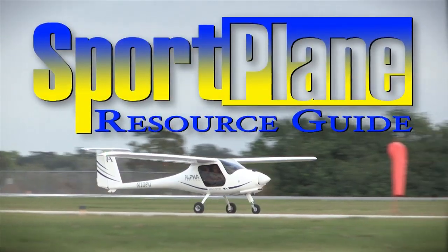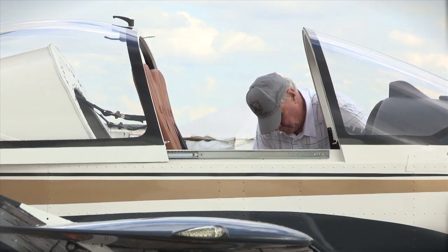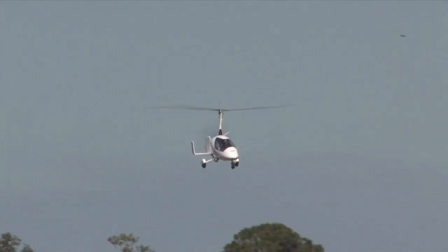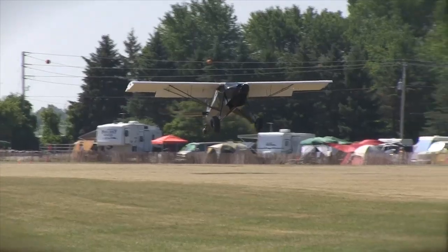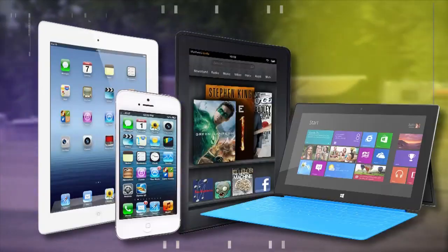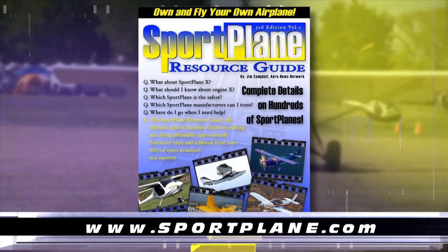Over the past two decades, no resource has compiled as much expert valued information about the sport plane world than the Sport Plane Resource Guide. Over 1,500 pages, hundreds of aircraft, dozens of how-to's and directories — all this and more will be coming to the sport aviation world soon with the new all-electronic and updatable Sport Plane Resource Guide for your iPad, iPhone, Kindle, tablet, PC, or other electronic devices. Get your order in now at www.sportplane.com.